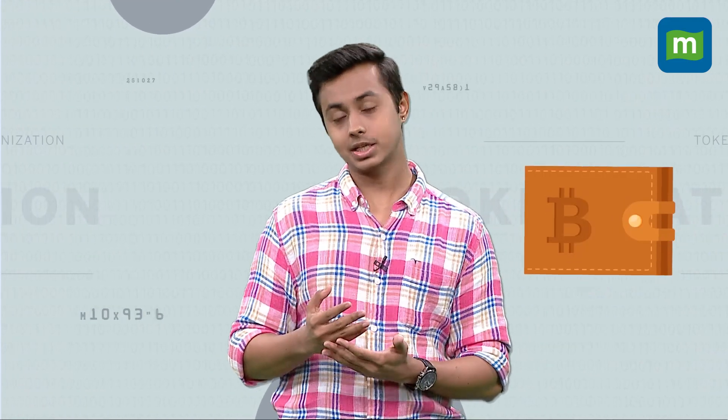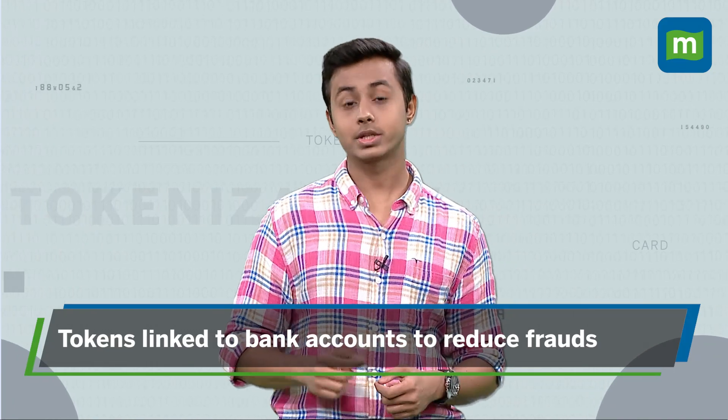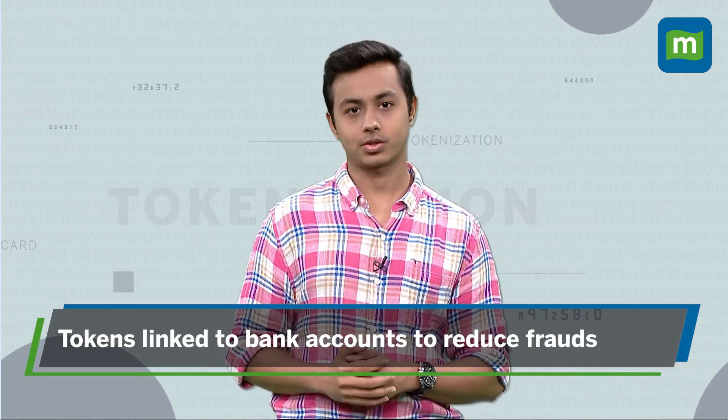Now, as per the new proposal, the card-on-file tokenization would centralize token creation at the bank level. That means the tokens will be linked to the user's bank accounts, which will streamline the process and reduce frauds.